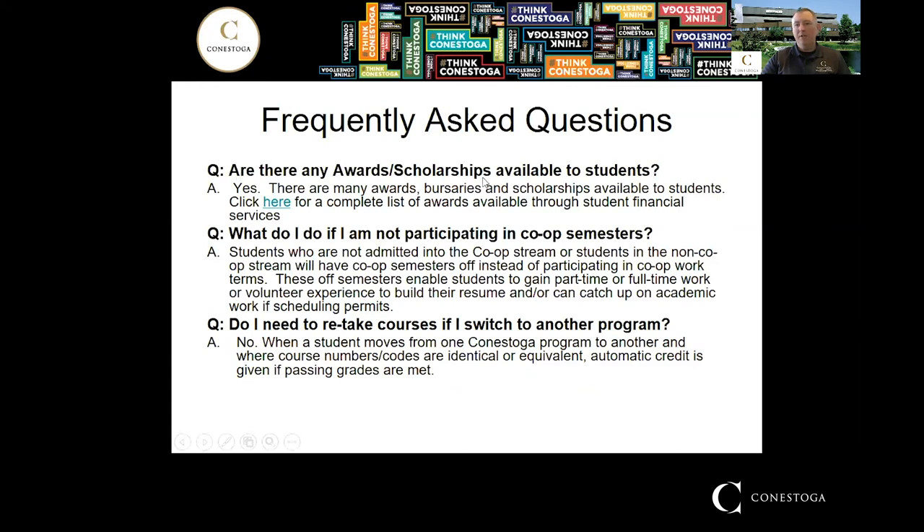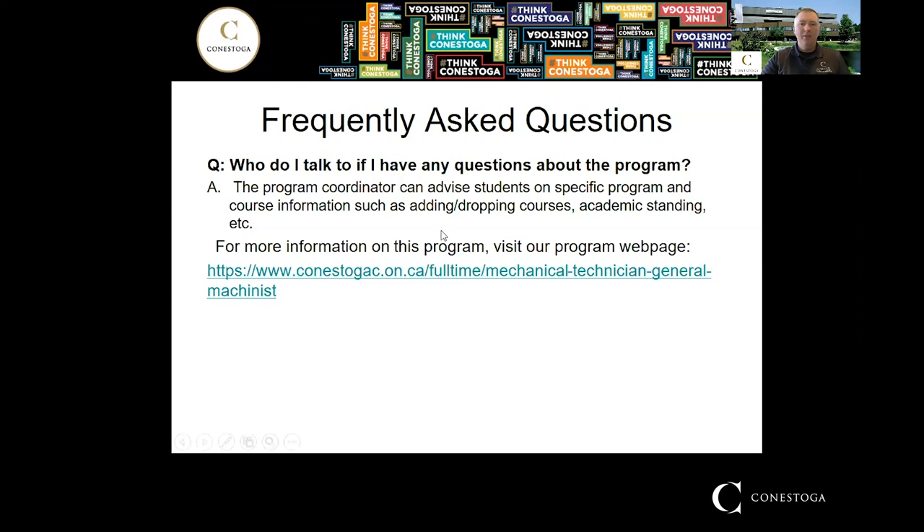Some frequently asked questions: Are there scholarships? Yes — I've included a link for a more in-depth look, and there are many available. What do you do if you're not in the co-op stream? Those semesters are off, so you could upgrade marks, retake a course, volunteer, or get a job. If you transfer from one program to another, would you have to retake courses? No — as long as the course codes are the same between programs, you get automatic credit for those when you transfer.